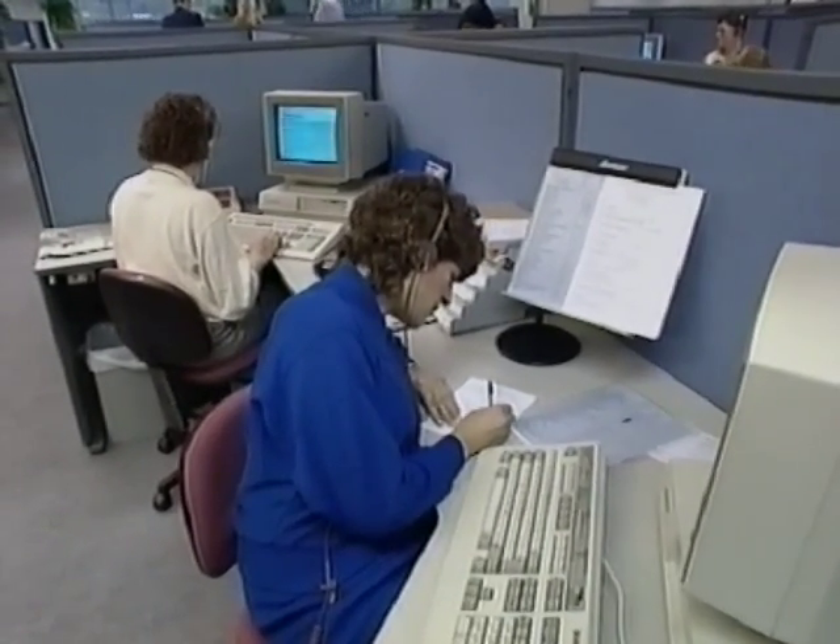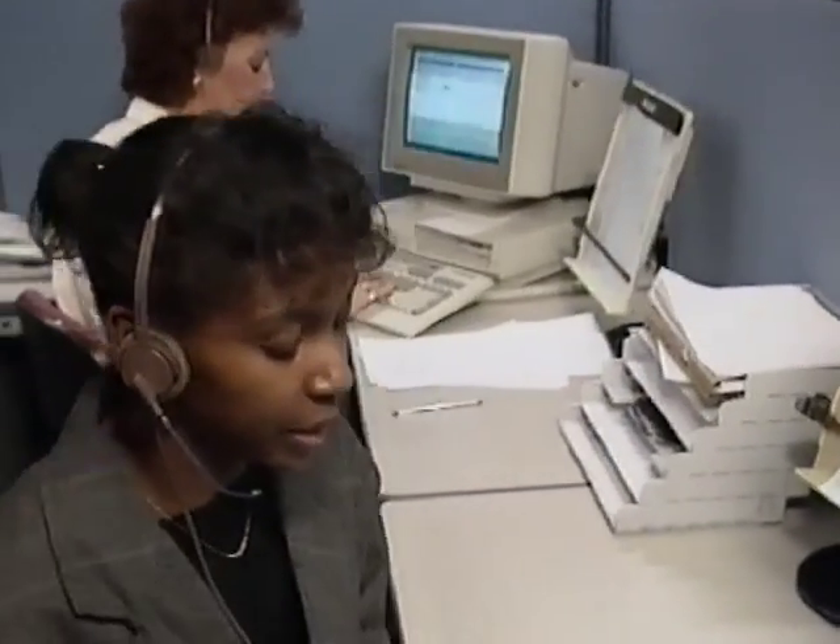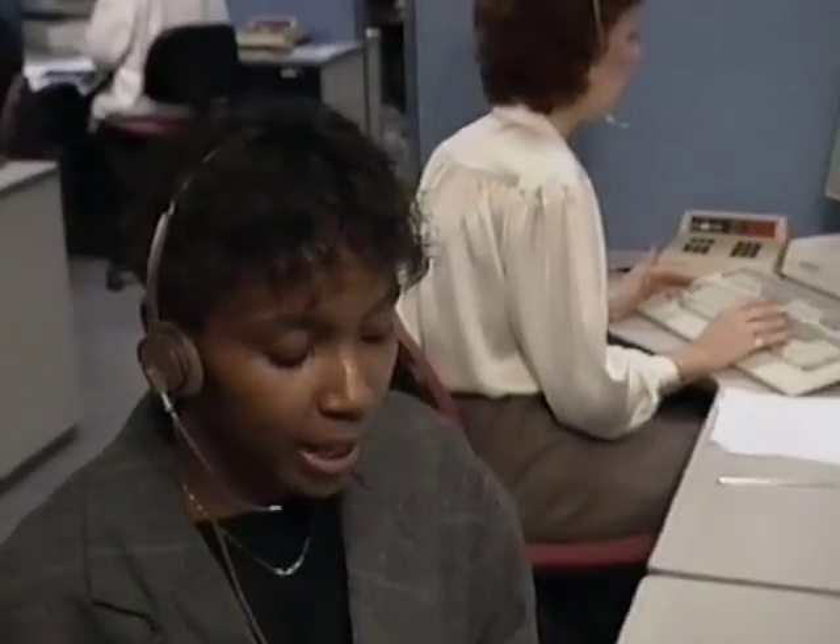Let's assume BSB has gone live. Let's go forward to spring next year, and suppose that all these callers have had the right answers to their questions, they've had the equipment installed, and now they want to watch BSB. In order to connect you to the satellite, the customer service rep takes a few details — name and address, and then the equipment authorisation and PIN numbers that come with the receiver box.